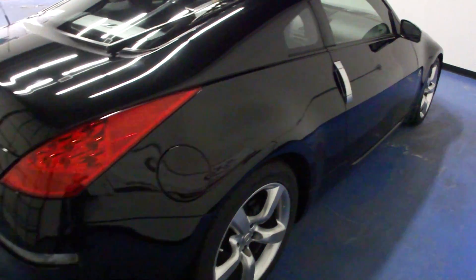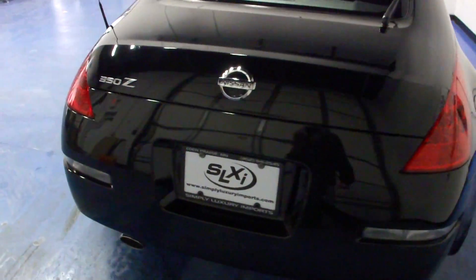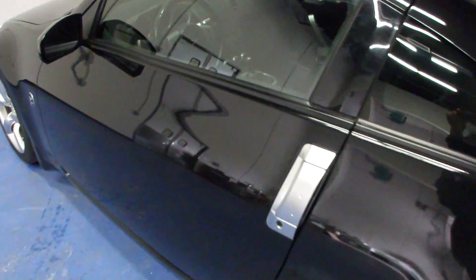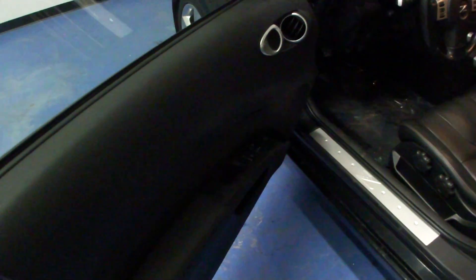The car does have a clean Carfax. It's gone through a full inspection that it did pass, with four new tires and front brakes. You can see the 18-inch alloy wheels and the 3.5-liter engine.